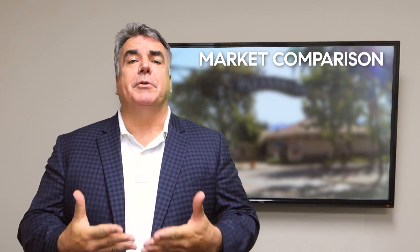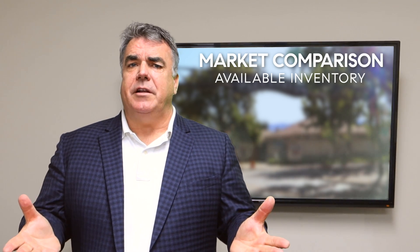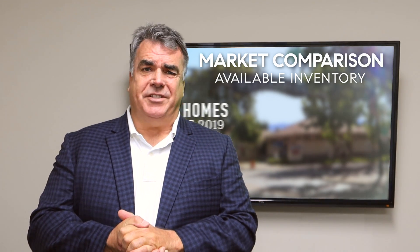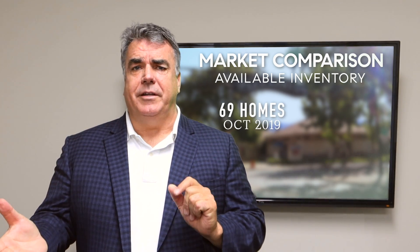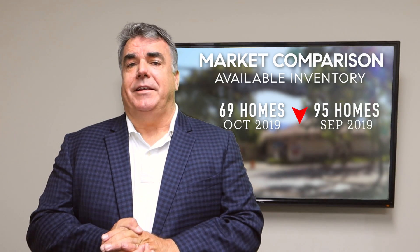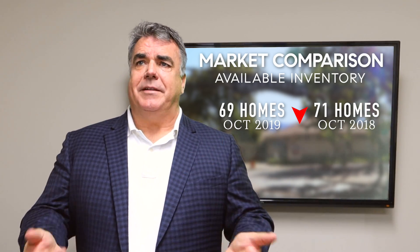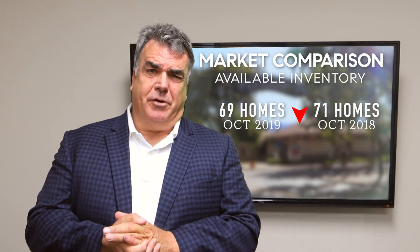So let's take a little deeper dive into some of the metrics. Supply or available inventory at the end of October was down — 69 homes available in Pleasanton at the end of October versus 95 at the end of September, a fairly steep drop. That compares to 71 a year ago, so about the same as it was a year ago. Very typical pattern.